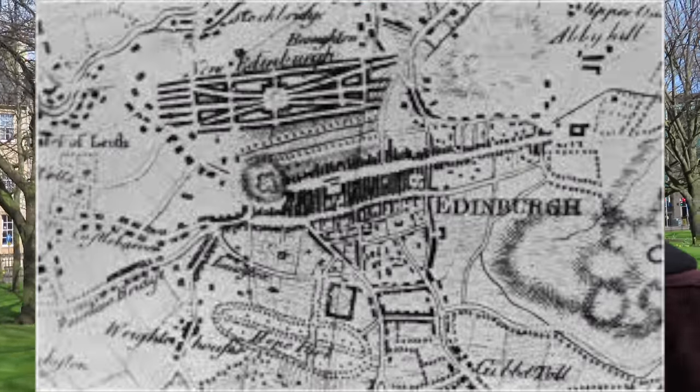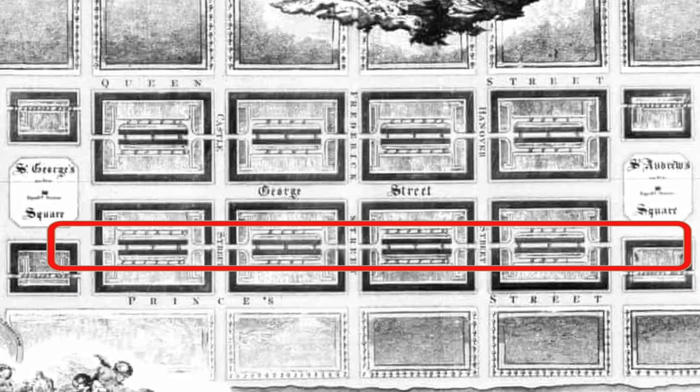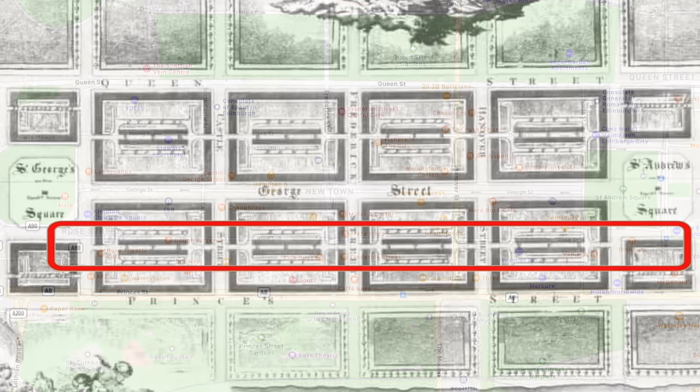Thistle Street was named because it's the National Flower of Scotland. Rose Street was named because it's the National Flower of England. Now you might read things sometimes that it was called Rose Street because it got an ill repute — that's not true. It was called Rose Street because this design was very much to do with the union of Scotland, England, and Wales. If you look at the really very first original design of the new town, Rose Street runs all the way along parallel to Princes Street and George Street.